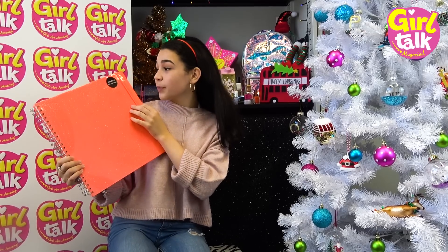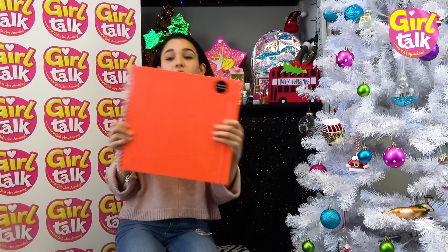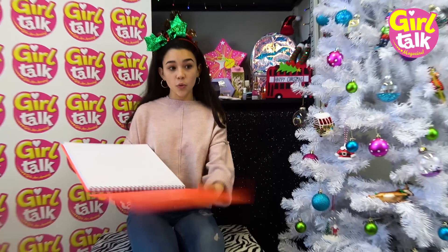It is the perfect book and it is so nice. Look at the color of it as well - I love that bright orange color and the sparkles, all Christmassy. Oh, so nice! I am in love with that.